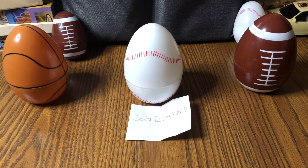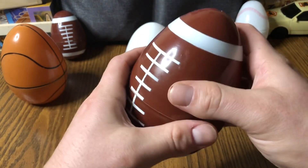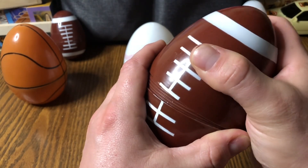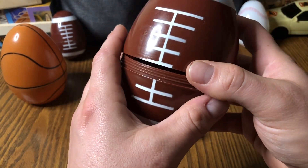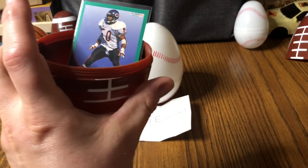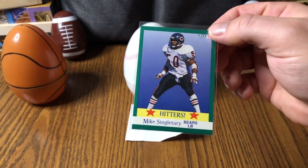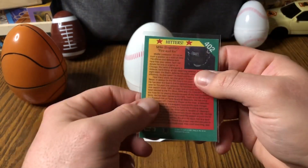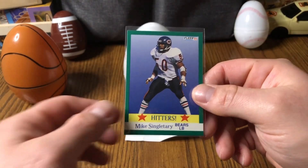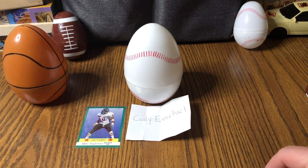Let's see which Hall of Famer is in the big football egg here. I hope everyone had a happy Easter, by the way — that's what prompted me to want to do the giveaway, it was kind of a last-second thing. So here's the reveal for the Hall of Fame card... we have Mike Singletary! Congratulations Cody, that one will be sent to you — you just need to send me your address to my email.